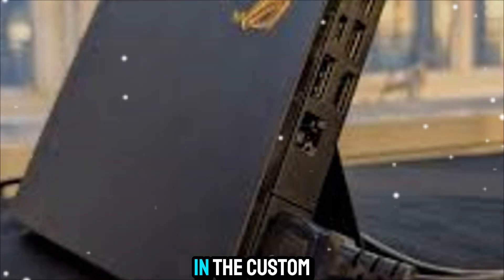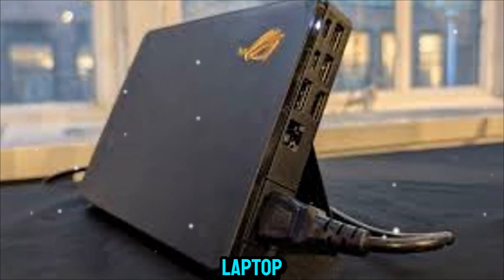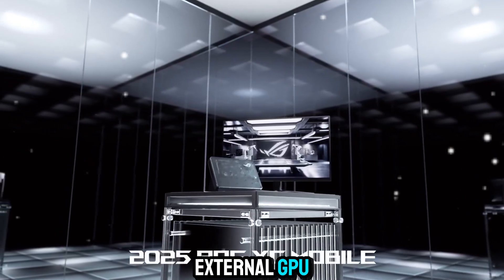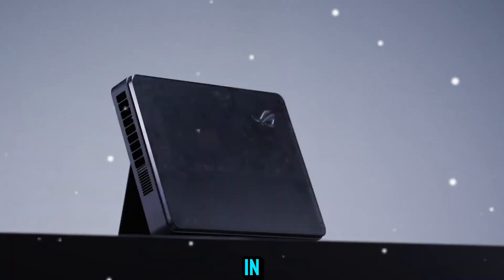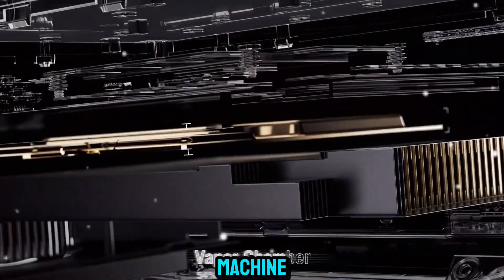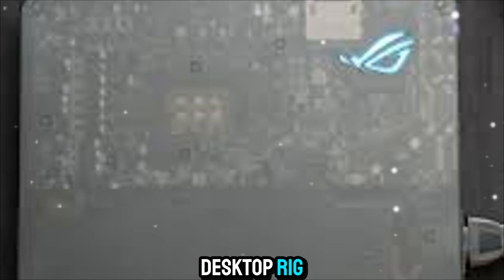The magic lies in the custom high-bandwidth connection. With a direct interface to the laptop, the XG Mobile eliminates the bottlenecks you'd normally face with standard external GPUs. This means you're getting close to native performance — no noticeable loss in power, no compromise in speed. Plug it in, and your laptop instantly transforms into a high-performance machine, capable of tasks that would normally require a full desktop rig.